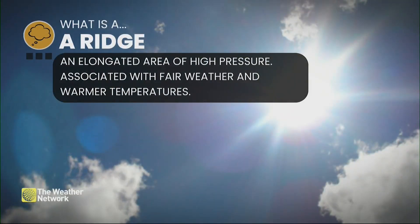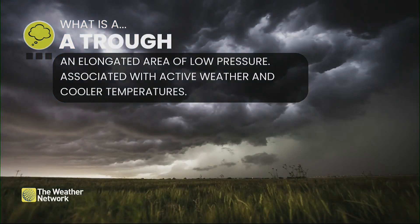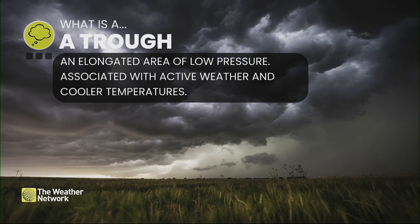That's something we're seeing right now in the country — that contrast with the amplified pattern. We hear a lot about the jet stream, and one of the things it can produce is a ridge, which delivers weather that's maybe a bit warmer, like what we're seeing right now in parts of western Canada. When we get that ridge setting up, especially through the upper levels, that ridge is more or less like an elongated area of high pressure, generally associated with fair weather and warmer, even above-seasonal temperatures. On the flip side, a trough is associated with low pressure, active or stormy weather, and cooler temperatures.